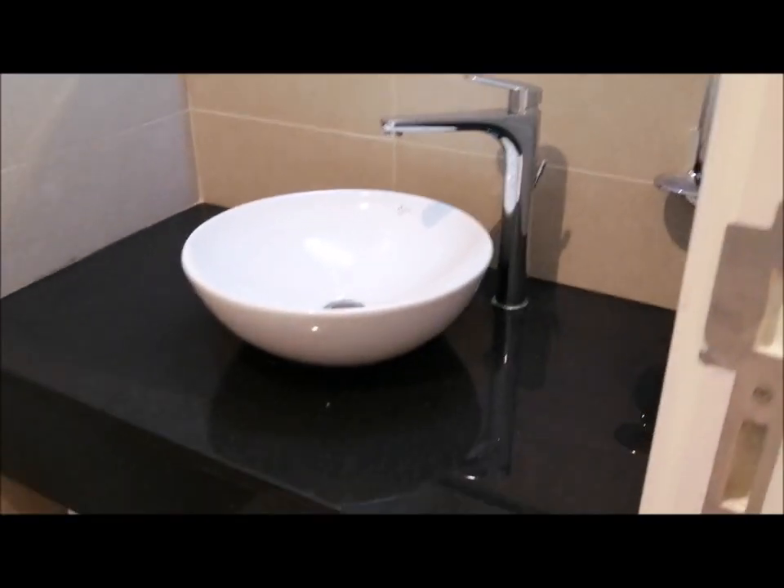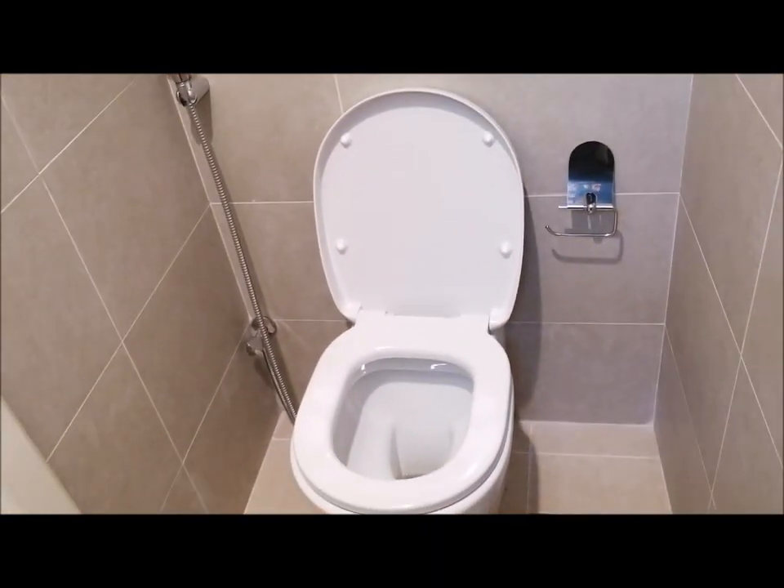In here you will find your guest toilet — see that very nice lavatory there — and surprise, the best seat in the house.